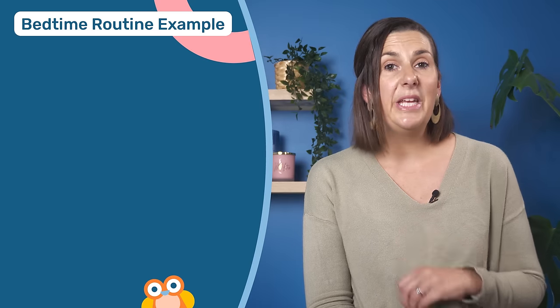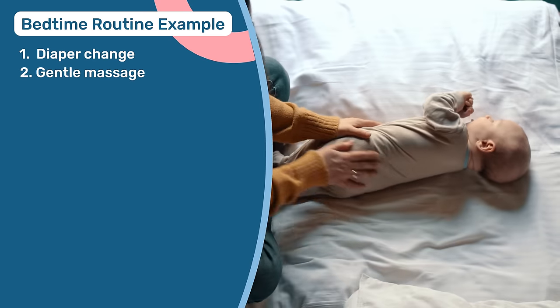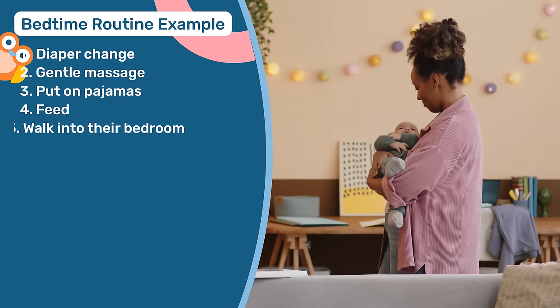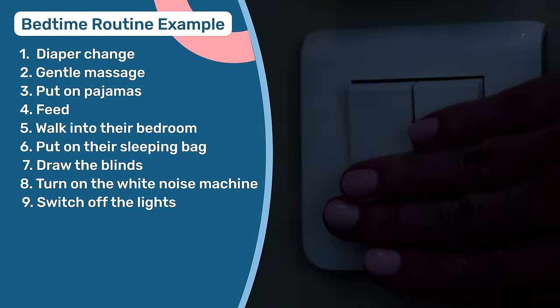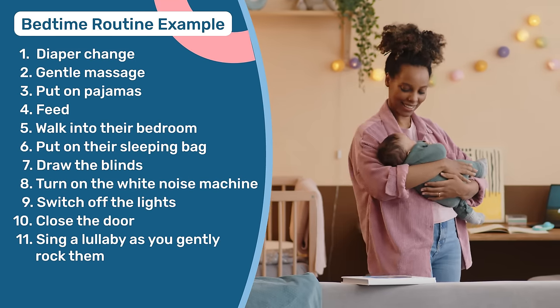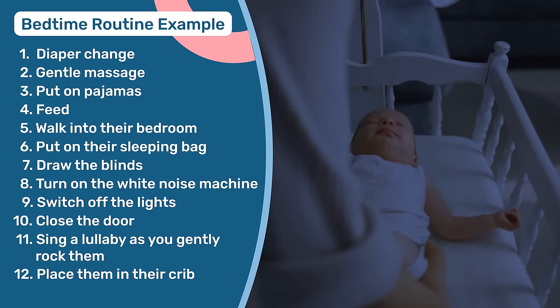For instance, you could begin your baby's bedtime routine with a diaper change and a soothing massage. After that, put on their pajamas and give them a feed. Next, walk into their bedroom, put on their sleeping bag, draw the blinds, turn on the white noise machine, switch off the lights, and close the door. Finally, wrap up the routine by softly singing a lullaby as you rock them gently in your arms before carefully placing them in the crib to drift off to sleep. Of course, that is just an example — yours will most likely look a little different.